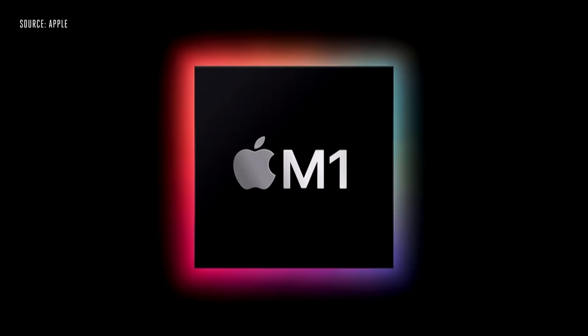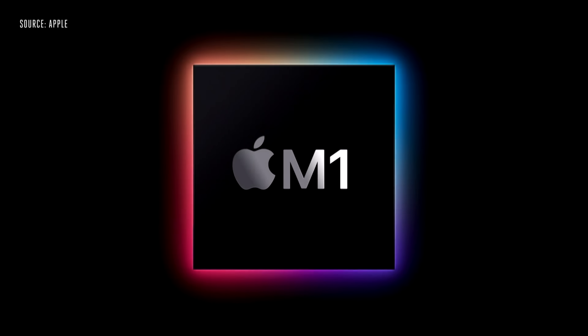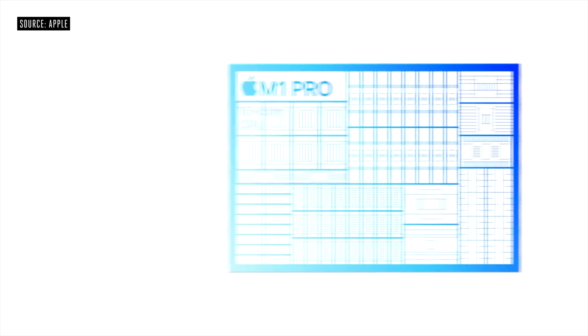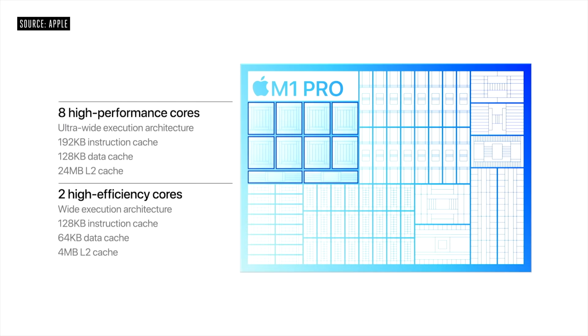The M1 Pro and the M1 Max are based on the architecture of the original M1 chipset that came out in 2020. This means the single-core speed you can expect will be very similar across the board. However, for multi-core score, this is where the big changes are — the M1 Pro and the M1 Max are significantly faster compared to the original M1.